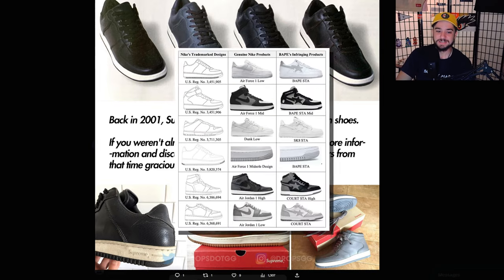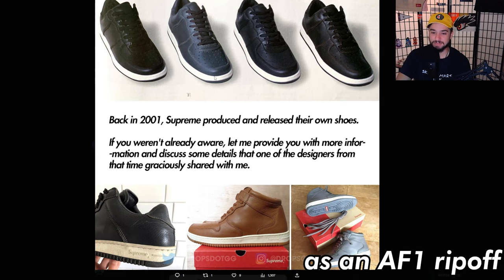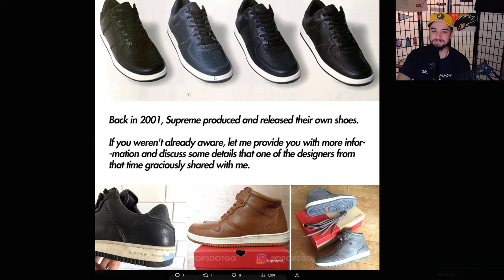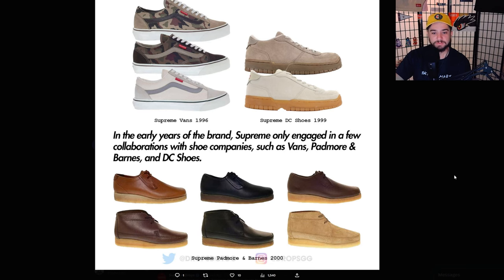I don't think Supreme would ever release this shoe today — this is definitely a product of the time. Back in 2001, skate culture was more on the forefront of underground youth culture than it is today. It was still rebellious, still part of Supreme's identity, so it's no question they wanted to have a sneaker for their sponsored riders and customers. In the early years, Supreme only engaged in a few collaborations with shoe companies such as Vans, Padmore and Barnes, and DC Shoes.